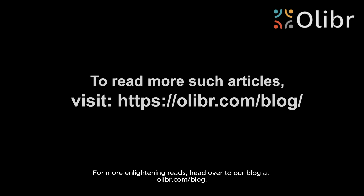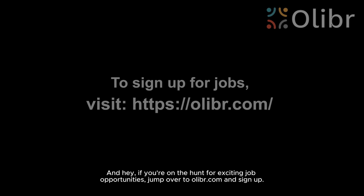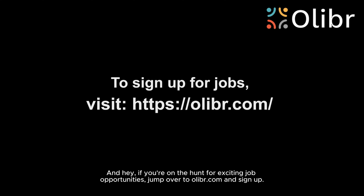For more enlightening reads, head over to our blog at olibr.com/blog. And if you're on the hunt for exciting job opportunities, jump over to olibr.com and sign up.